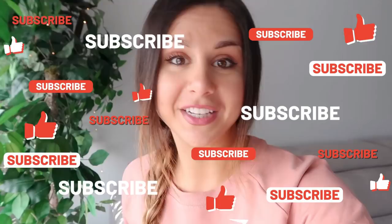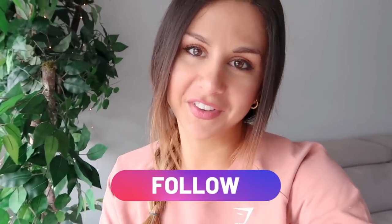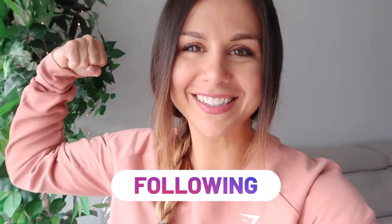Let's get into this video, but first, if you're not already, definitely hit that subscribe button for new videos every single week. Follow me on Instagram for all things fitness, because together we got this.